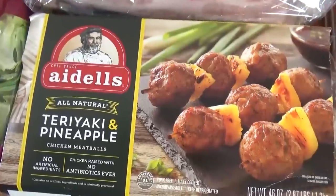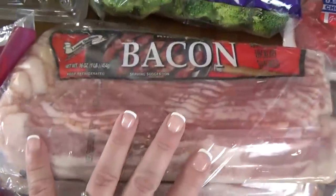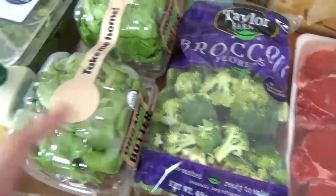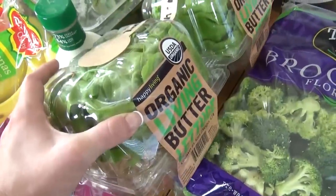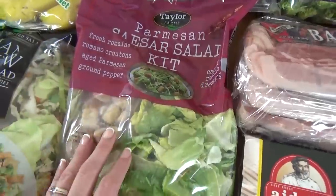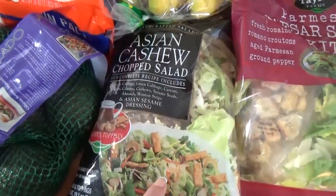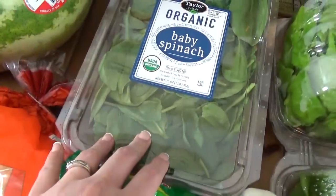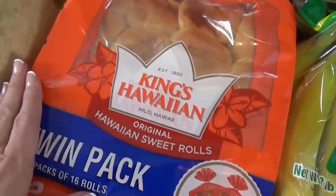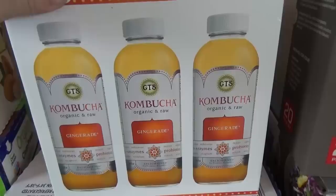We also got some of these teriyaki pineapple meatballs — I'm doing a special Hawaiian-themed lunch for the kids, so I wanted to get these to make it simple. We also got some bacon, and then we got lots of fruits and veggies this time: a big bag of broccoli, pretty much the only vegetable my kids really like. We got some hydroponic butter lettuce, great for wraps and lettuce cups, a Caesar salad kit — I've been loving Caesar salad recently — and our favorite Asian cashew chopped salad. We got bananas, baby spinach, a big watermelon, some avocados, Hawaiian rolls to go with our Hawaiian-themed lunch, and a big box of kombucha. They only have this flavor at Costco, which isn't my favorite, but it is much cheaper, so we're gonna give it a try.